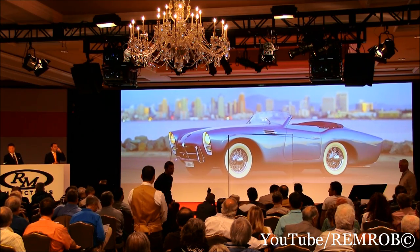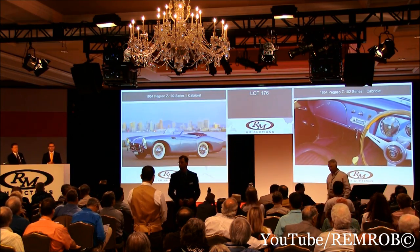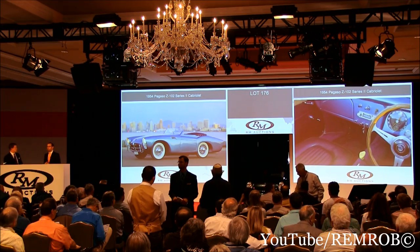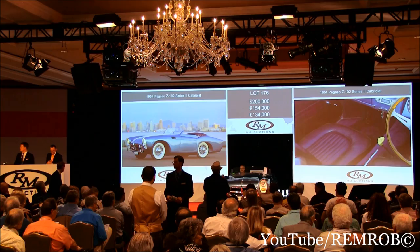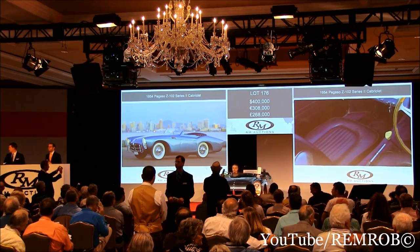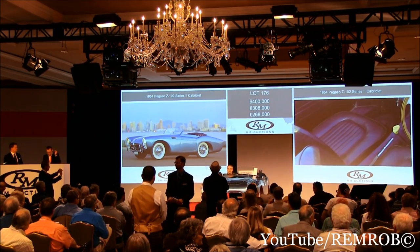Ladies and gentlemen, I'm going to open the bidding here at $400,000. Would you bid me $400,000 on the Pegaso? $400,000, thank you. At $400,000 — do I have $450,000 now? $450,000, thank you, sir.